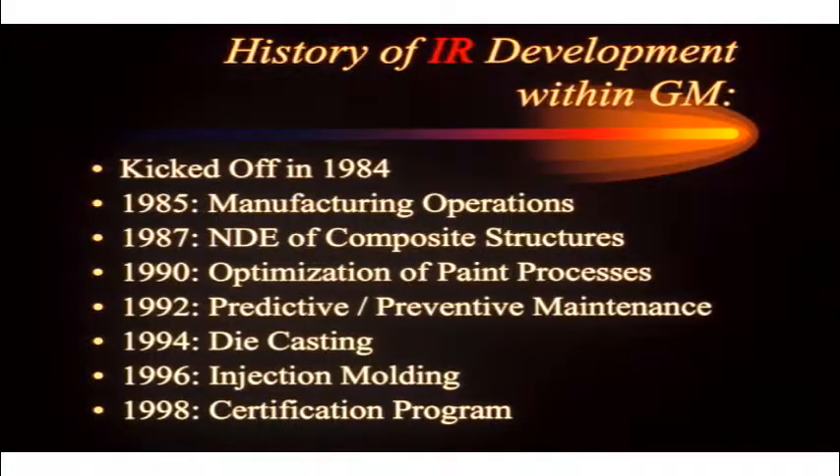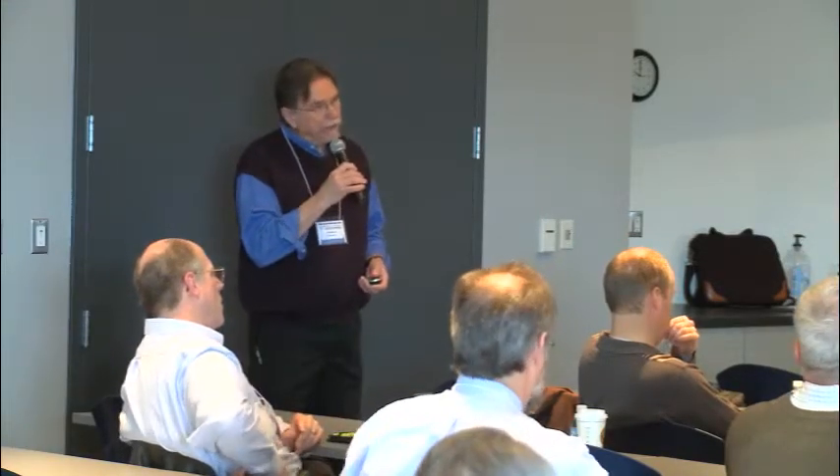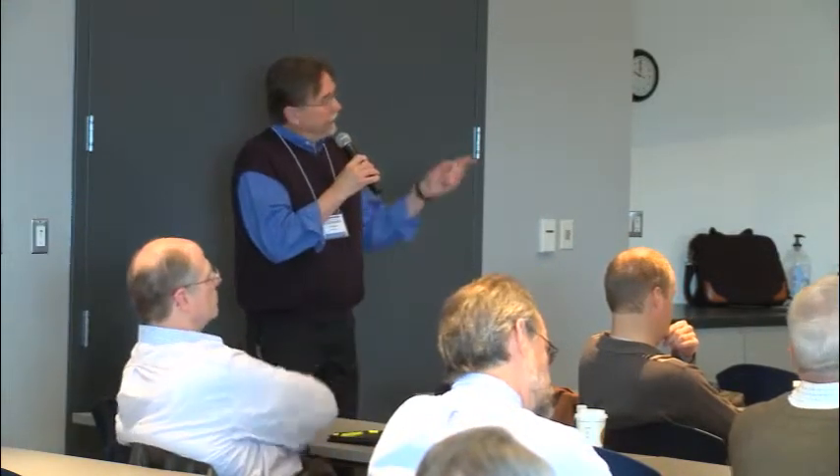In the 90s, we optimized our paint processes. We were switching over to waterborne paint, and it was critical how you dried that paint. Every oven had to transition from solvent-based paint to water-based paint, and trying to adjust all the heat was pretty critical — pretty tough. You'll see an image later today of what that looks like.